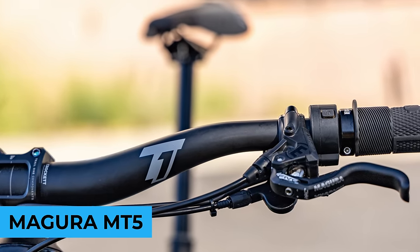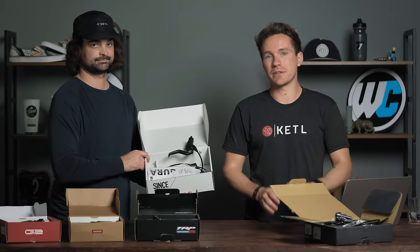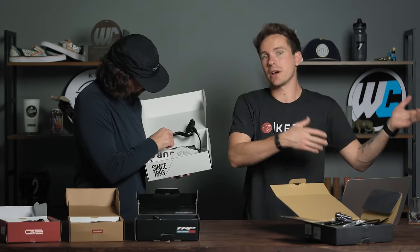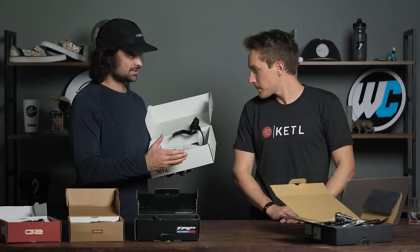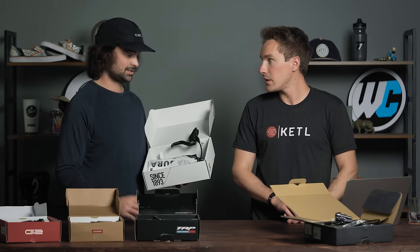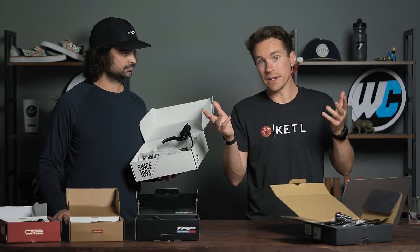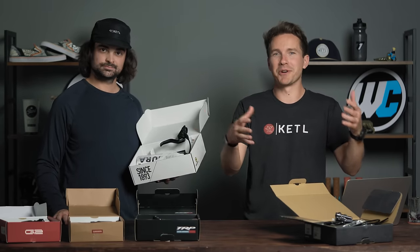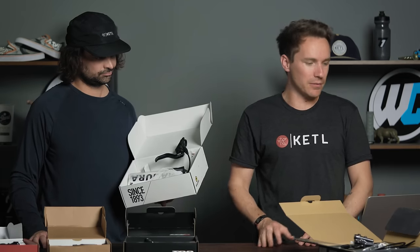Number three: Magura MT5. This used to be a little more of a rare brake in North America — very popular in Europe as it's a European brand. But Magura in the last three years has really become a lot more well-known and prominent in North America because they just make a lot of really good brakes. They've been in the top five brakes for the last three years now, which is pretty cool.